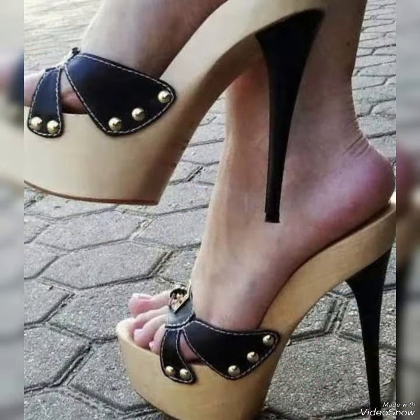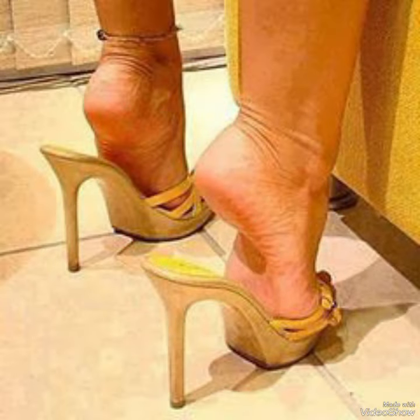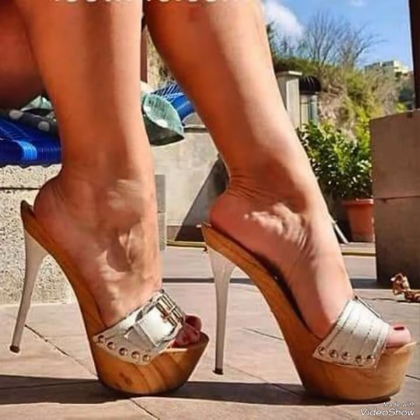If you want to buy these shoes, then this is the best website from where you can get them. Before sharing the website, please subscribe to my YouTube channel Trendy Fashion and press the bell icon. By pressing the bell icon, you will get all the notifications of my upcoming videos.